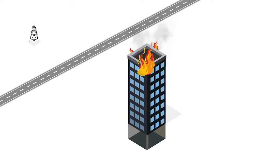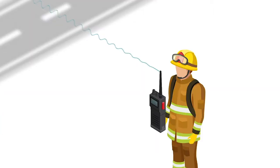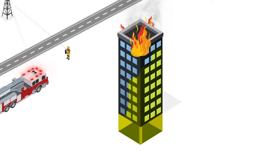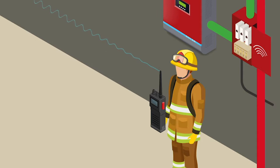First responders depend on reliable two-way communications to keep lives and property safe. However, first responders in areas away from the public radio antenna often suffer from poor coverage. If there are dead spots in your building, their emergency communications can't get through.